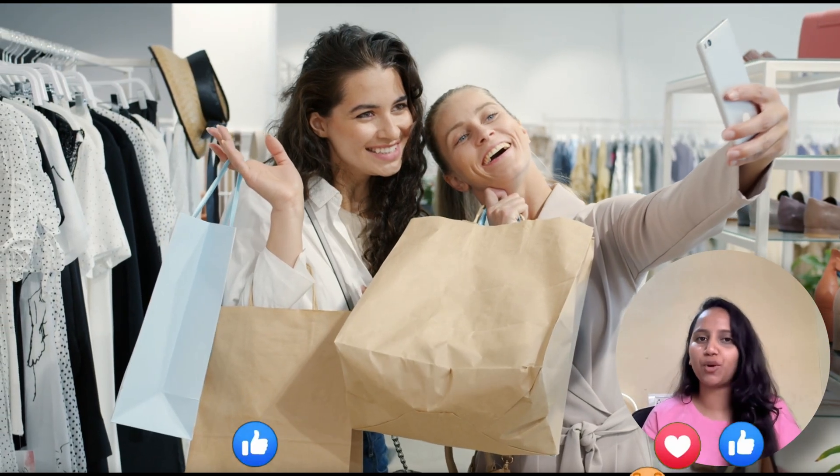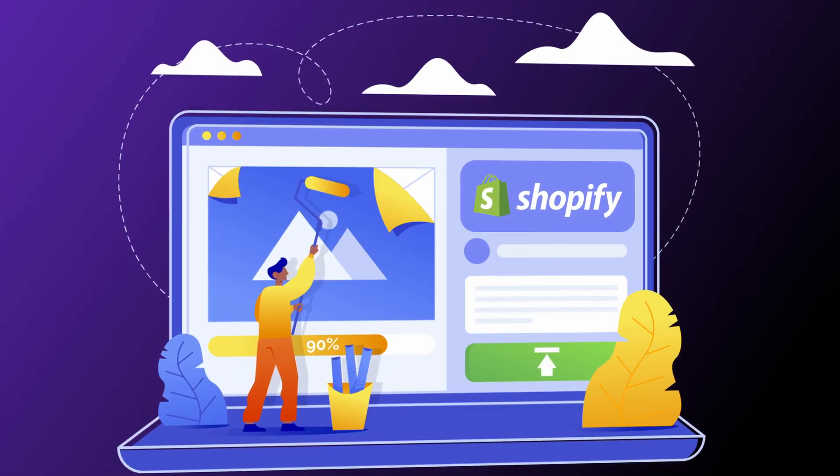Hi there, this is Surwashi and in today's video, let's understand how free gifts can turn your one-time shoppers into loyal fans. Stick around till the end if you want to increase repeat purchases on your Shopify store.